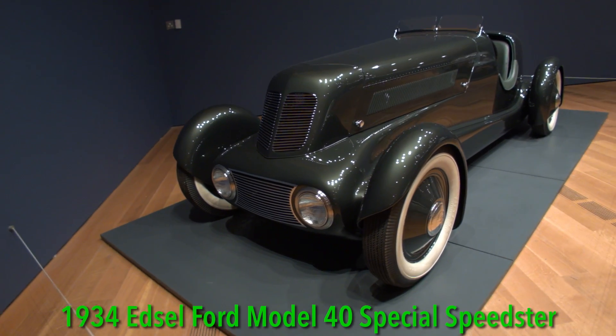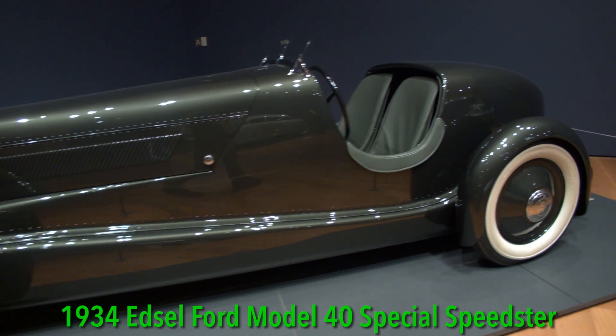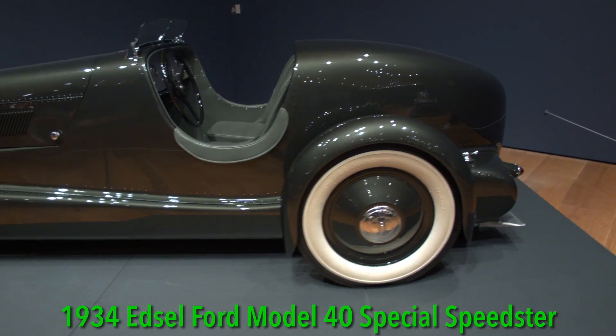First up, we have the 1934 Edsel Ford Model 40 Special Speedster. The Speedster was designed by Ford Motor Company's styling chief, Bob Gregory, specifically for Edsel Ford, who at the time was the president of Ford Motor Company and the son of Ford Motor Company founder Henry Ford.